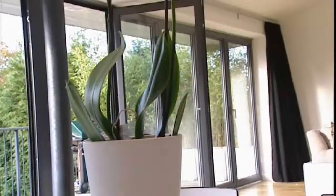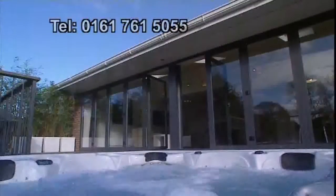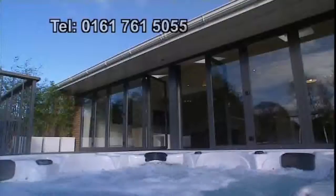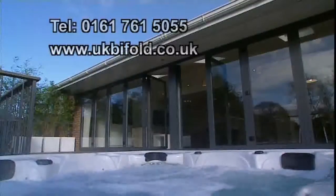To find out how UK Bifold can enhance your home and lifestyle, please call us on 0161 761 5055 or explore our website at www.ukbifold.co.uk.